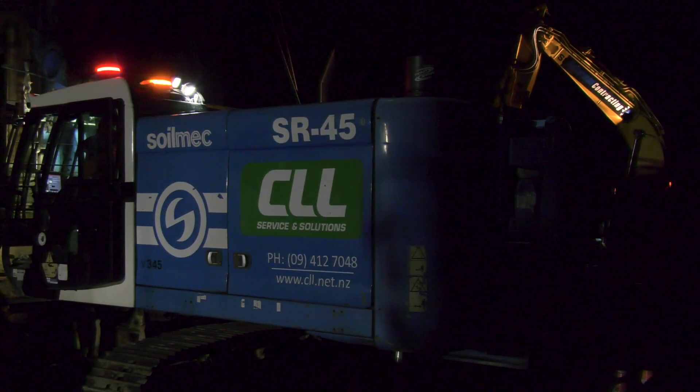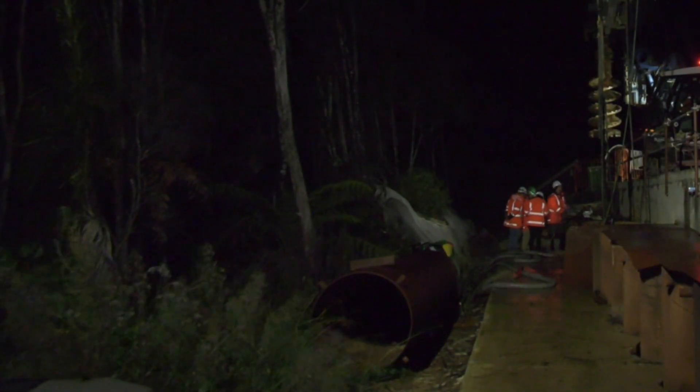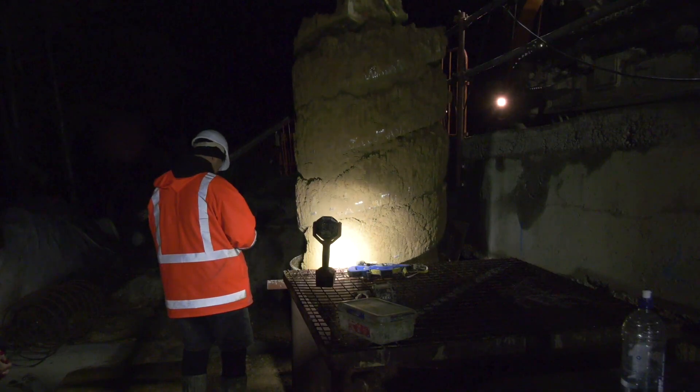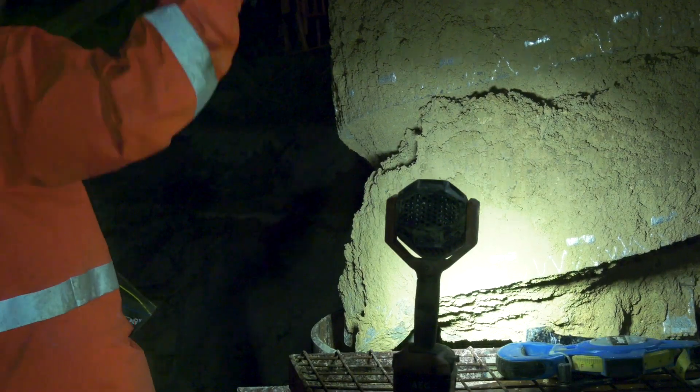Every day, night crews pick up from the day shift to help fix the most critical slips along the road. The terrain is rugged and there's a lot to do. It's not common that you would have such a low site. What's unique to this as well is the geology is very complex and can change quite rapidly.